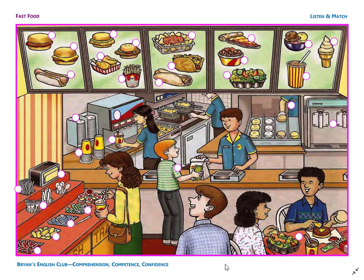Number 27. It is a taco. The taco is between the burrito and the nachos. Crunch, crunch, crunch. Mmm, it's good. Number 28. They are plastic straws. The straws are next to the napkins and behind the fork and knife.